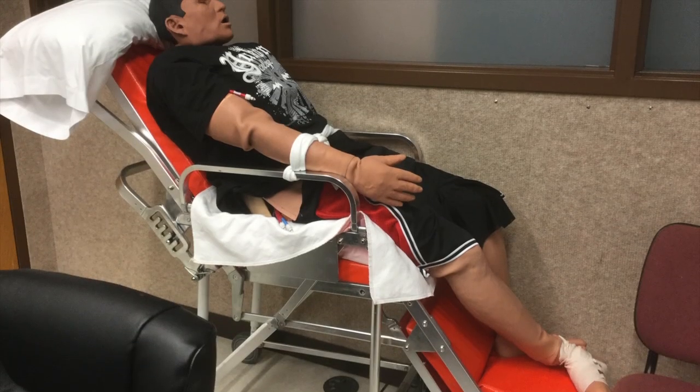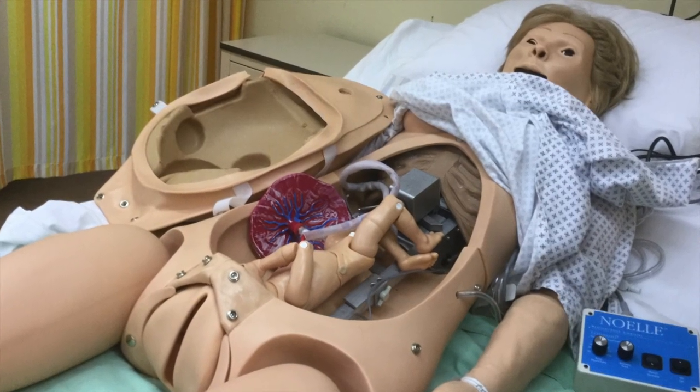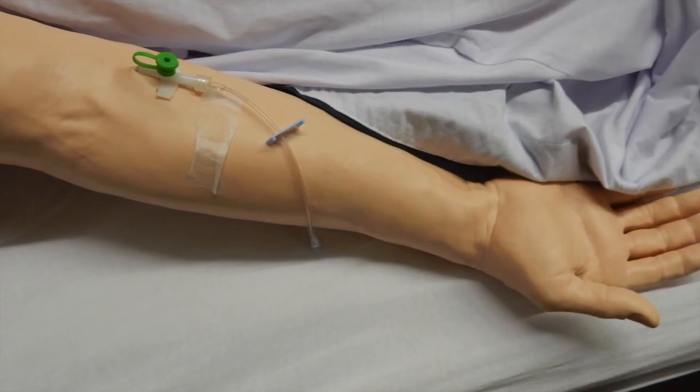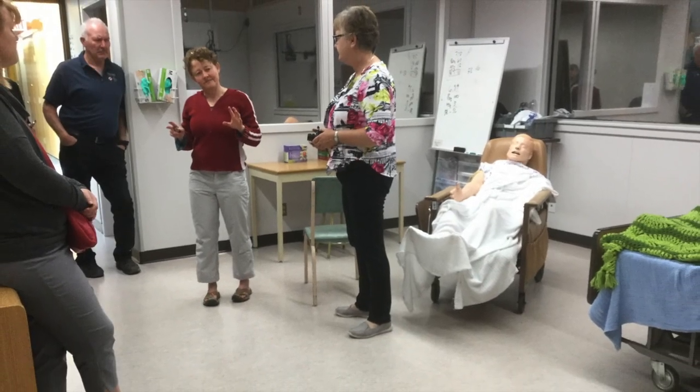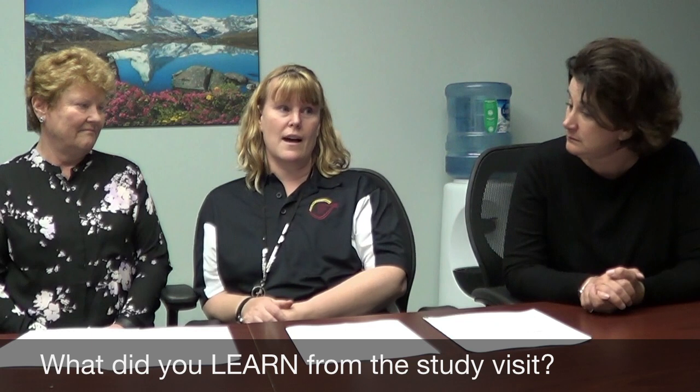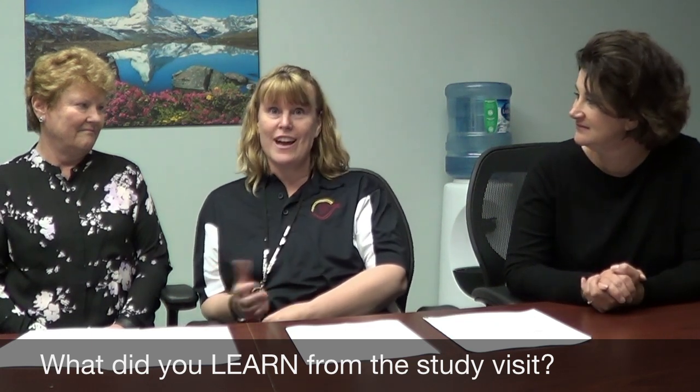It's such an engaging way to learn. The college has four high-fidelity mannequins, so we were so excited to observe and participate in a simulation experience. Our team's focus for this study visit was to learn about their use of simulation in health care education. One thing that stood out for me is how active the students were — really eager and enthusiastic to learn in the Sims lab.